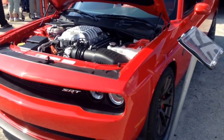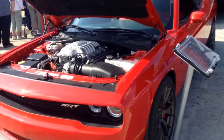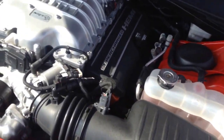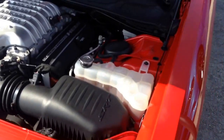This is the 2015 Dodge Challenger SRT Hellcat. It's a new supercar by Dodge. The engine right here is a 6.2 liter supercharged V8. It's a Hemi, and it puts out 707 horsepower and 650 pound-feet of torque.